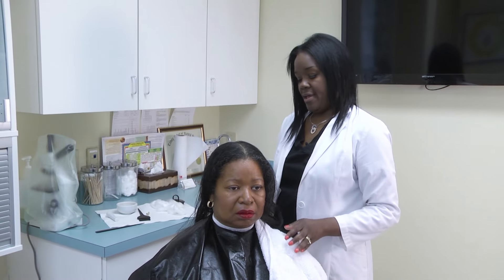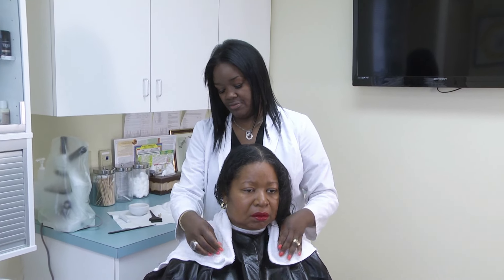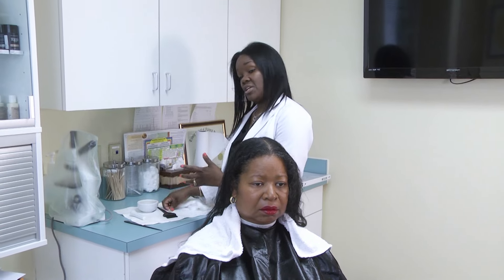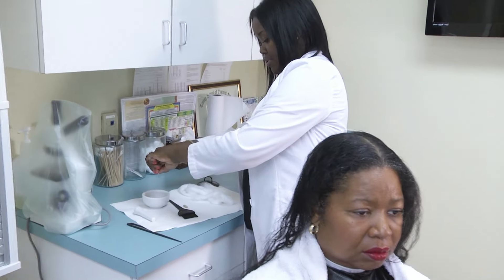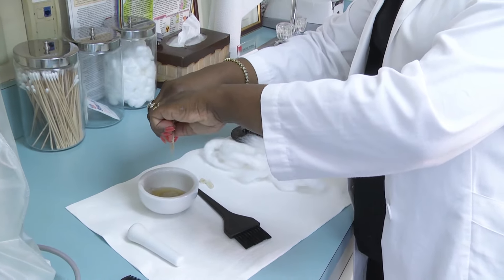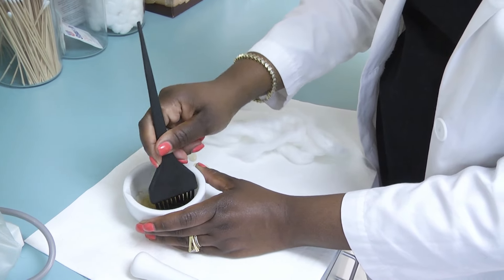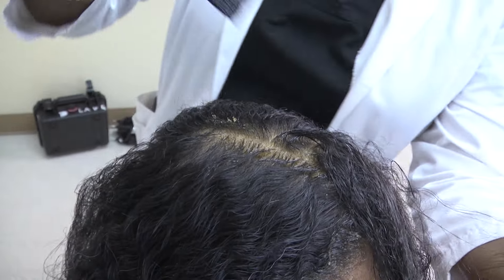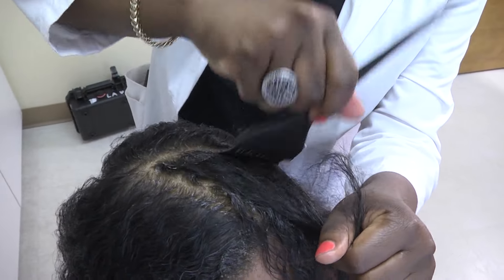Now we're going to start the treatment plan I've put together for Wanda. Wanda is going to do a series of different therapies. I'm going to start off with a really good scalp exfoliation. This particular scalp exfoliation is a homemade regimen — I'm going to take some capsules and drop them right into the treatment. This is a really strong exfoliation. There are several different types of exfoliations I use here in the clinic, depending on the type of hair loss, the type of scalp condition, and the desired results.